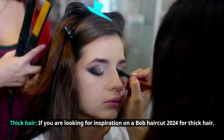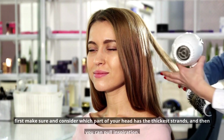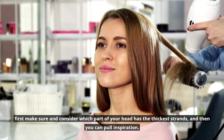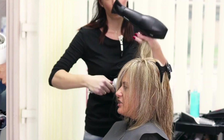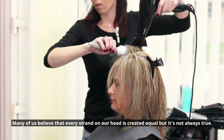If you are looking for inspiration on a Bob haircut 2024 for thick hair, first make sure and consider which part of your head has the thickest strands, and then you can pull inspiration. Many of us believe that every strand on our head is created equal, but it's not always true.